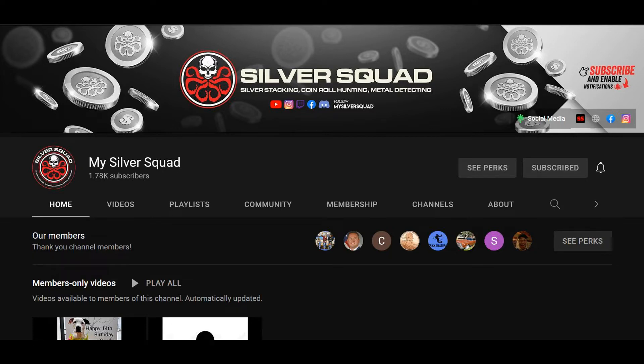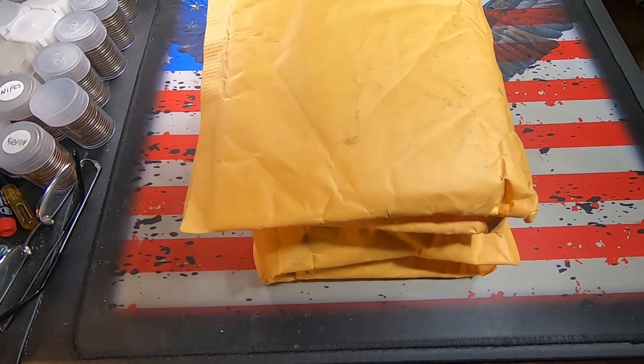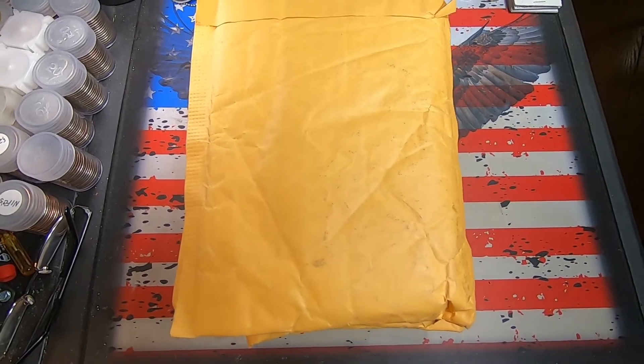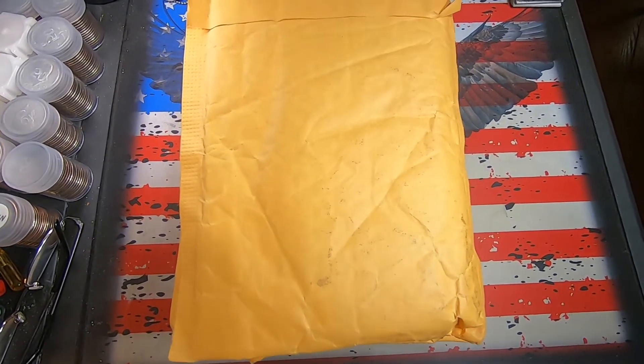Howdy YouTubers, back again today with a mail call and shout out video for MySilverSquad on YouTube. They do live streams with half dollar hunts, auctions, buy it nows, and live races where you battle for silver. I got a number of packages here today to go through. I could actually do this with two videos, but we'll go through these five.